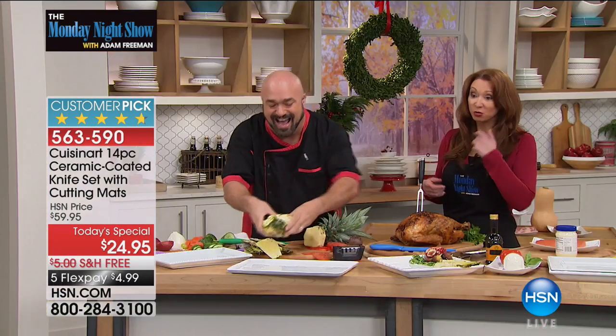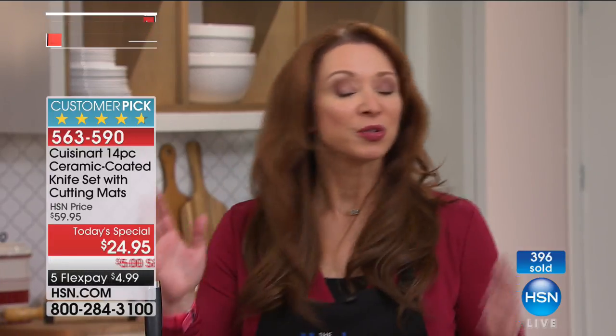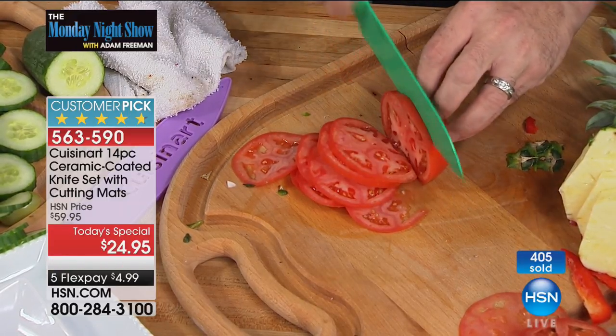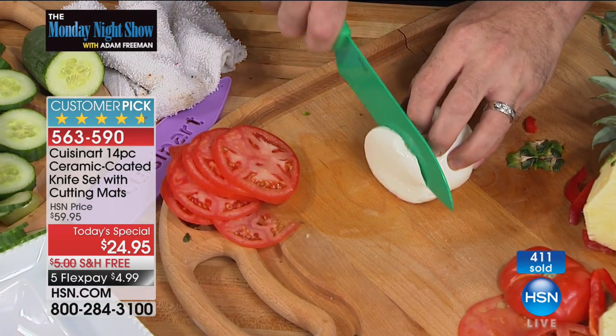Like a proverbial hot knife through butter. Mark went from hard things like a root vegetable — a carrot — to very soft things like a tomato, to things with a little bit of both, like the internal ripeness of a pineapple yet the hard rind on the exterior. So there's no job too big or too small. In the world of knives, you would be happy to get one knife, let alone a Cuisinart knife, for $24.95.